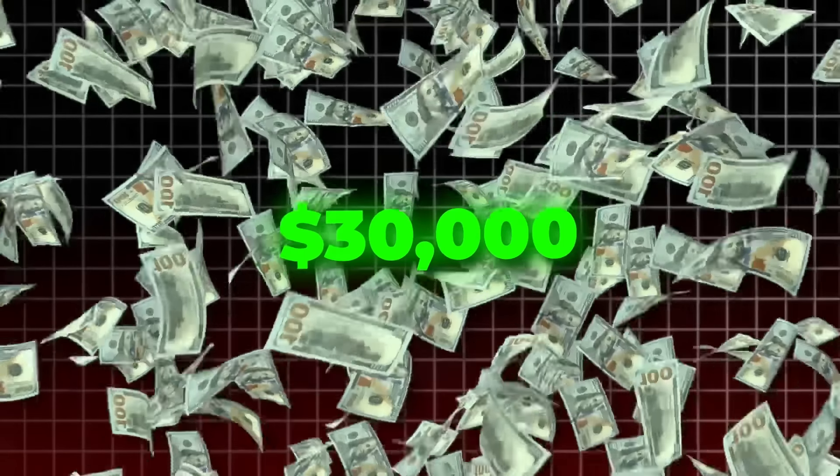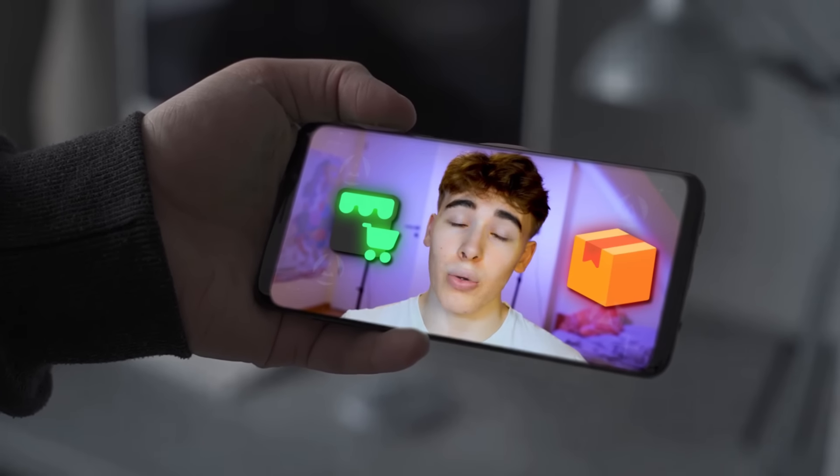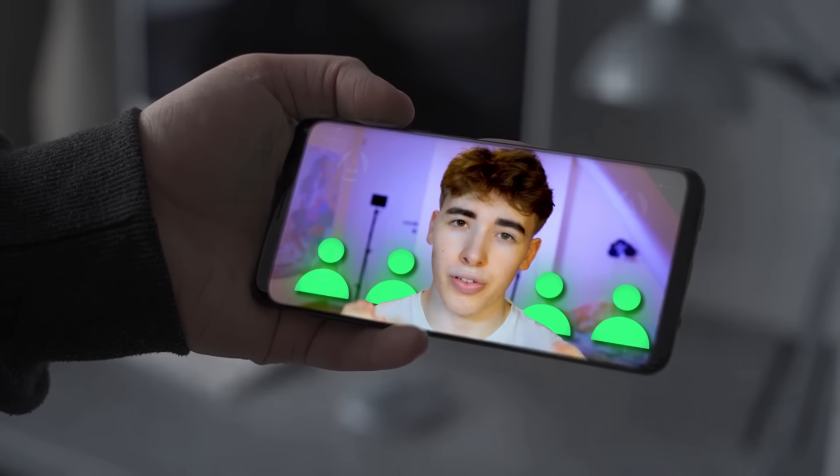This is the story of how I made $30,000 with affiliates in my organic dropshipping business. In this video, I will show you the whole process of how I created my store, found my product, and then made big money with affiliates.